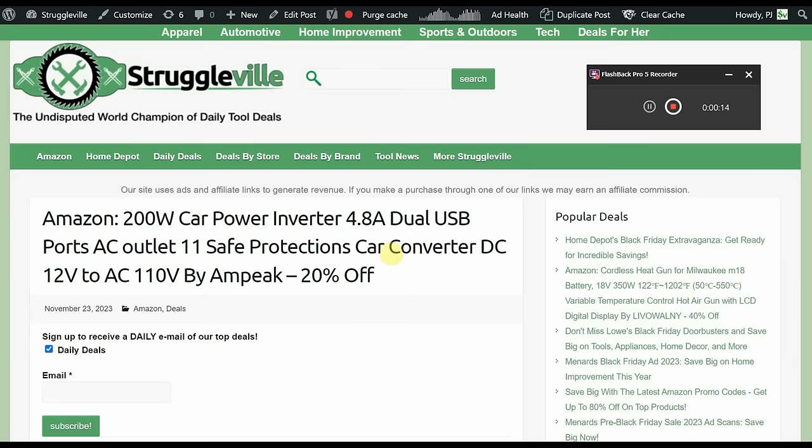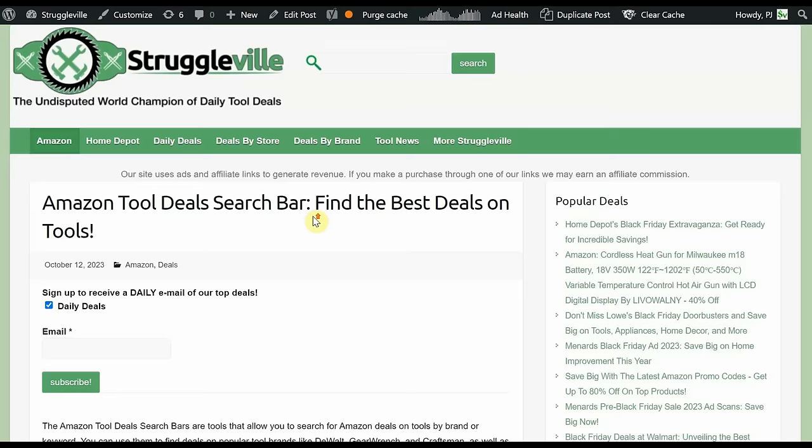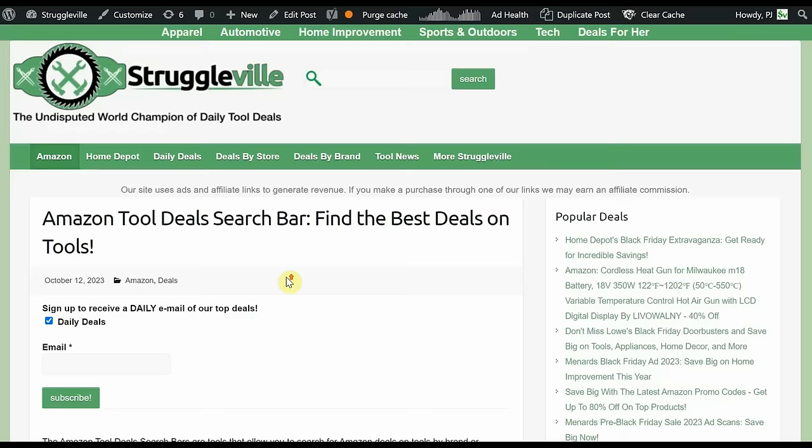Everything will be linked down below. We have 20 or so deals to go through, and before we get into those I did want to bring your attention to the Amazon tool deals search bar I have on my website. If you go to the menu under the Amazon tab it has tool deal search right here. We have two search boxes — we can search by brand and by keyword, with a bunch of different prompts if you're having a hard time thinking of things. Now through Cyber Monday or even all the way through Christmas, those search bars are going to have tons of results based on the different brands or keywords that you put in because so many things are on sale. So I think it's a good time to give it a shot.